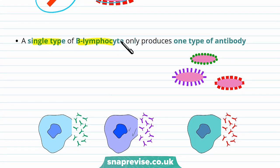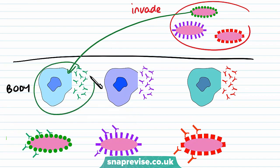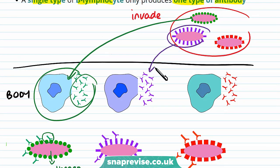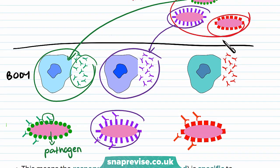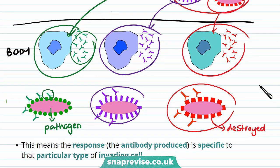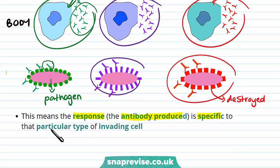A single type of B lymphocyte only produces one type of antibody. For example, if a pathogen invades the body, it will only cause a specific B lymphocyte to produce specific antibodies to that pathogen — no other B lymphocytes produce the right antibodies for it. If a different pathogen enters the body, a different B lymphocyte produces the right specific antibodies for that pathogen so it can bind to it and be destroyed. This means the antibody response is specific to the particular type of invading cell.